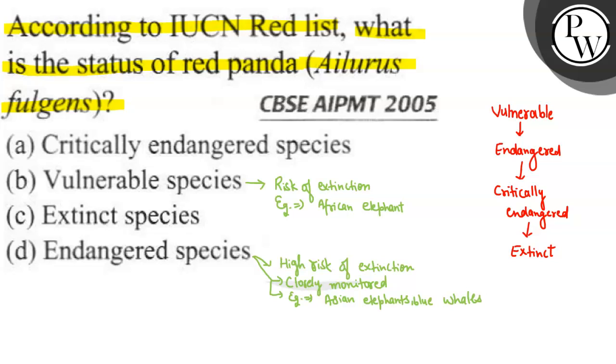Then we come to critically endangered species. These groups are likely to get extinct in the near future — very quickly, if we do not take drastic measures. An example is the mountain gorilla, which is critically endangered.